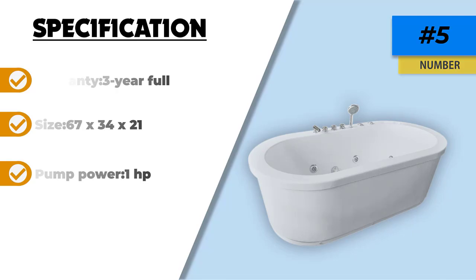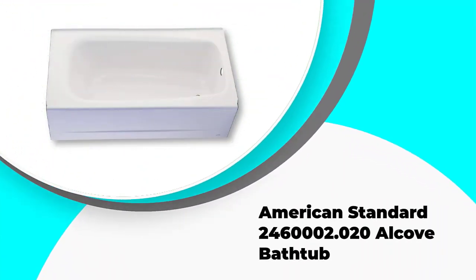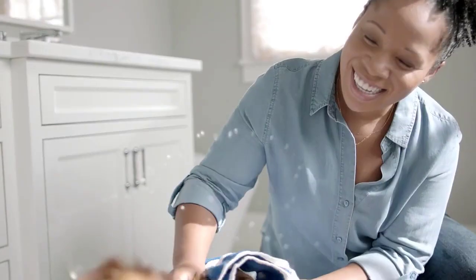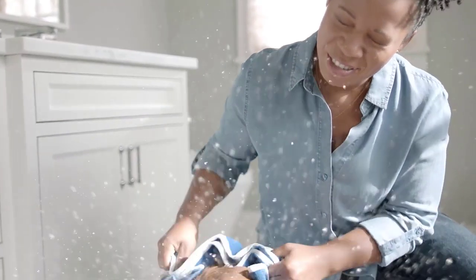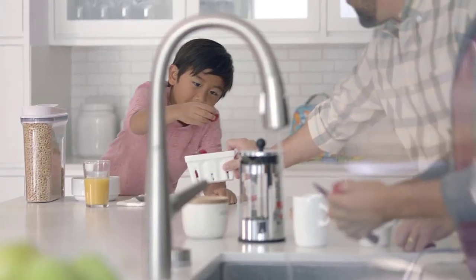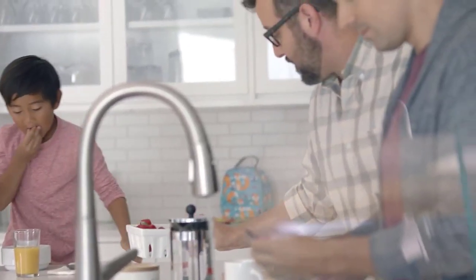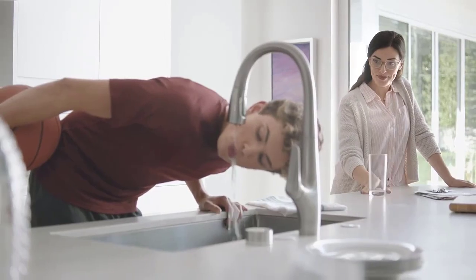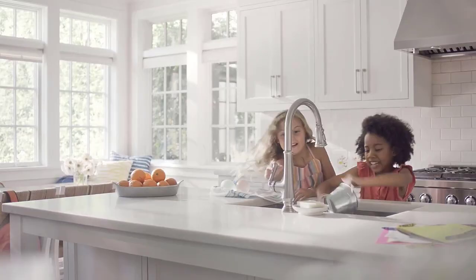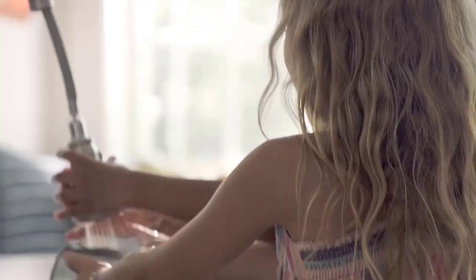Number 4: the American Standard 2776-118W alcove bathtub. For those who are tight on space but still want a luxurious bathtub with jets, look no further. It has dimensions that allow it to fit into existing bathtub alcoves, meaning your bathroom renovation will be a lot simpler. The side and back water jets actively recharge your muscles, allowing for a deep massage and total rejuvenation.